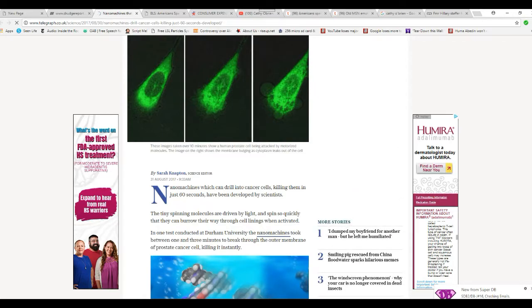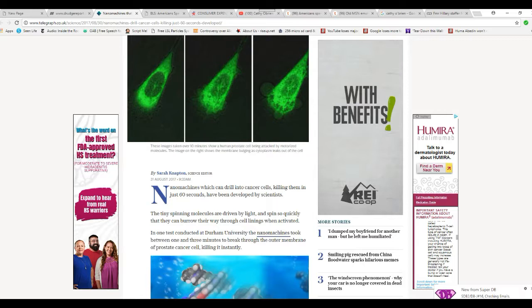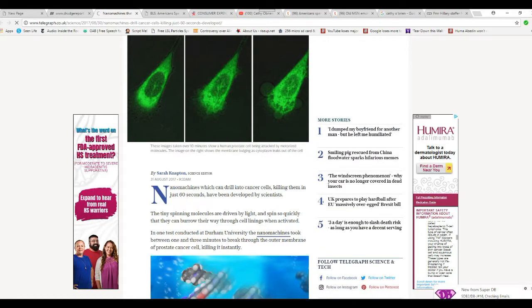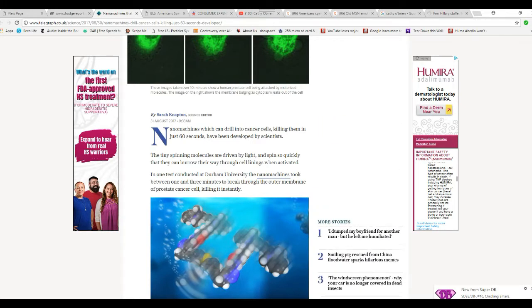Nanomachines which can drill into cancer cells, killing them in just 60 seconds, have been developed by scientists. These spinning molecules are driven by light. One test conducted at Durham University found that nanomachines took between one and three minutes to break through the outer membrane of a prostate cancer cell, killing it instantly.